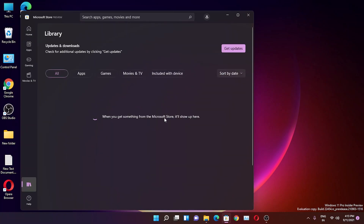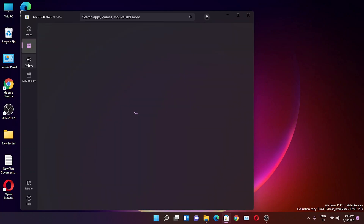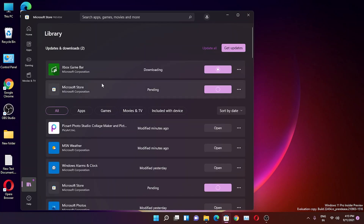In your Library tab you can get updates or check for updates. This is still a Microsoft Store preview build. Switching between tabs has a smooth animation. A new Microsoft Store update is downloading right now.